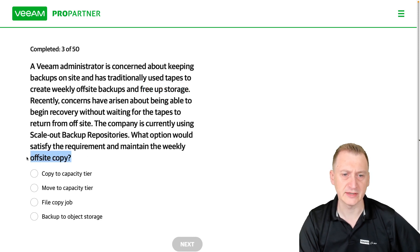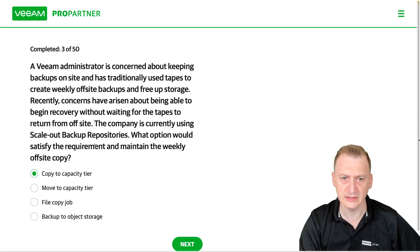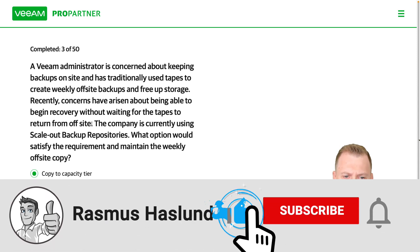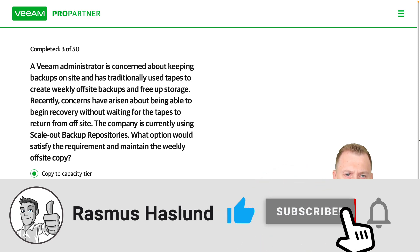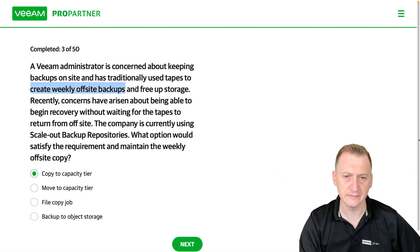With the scale-out repository, we have a few options. I could say 'copy to capacity tier,' which would start using object storage in some off-site or cloud location. That would satisfy the need for a weekly off-site copy, but it would not free up any storage.